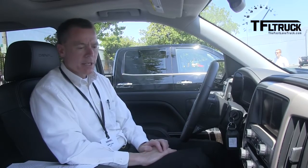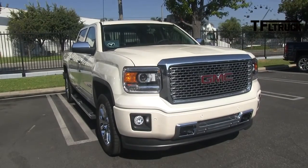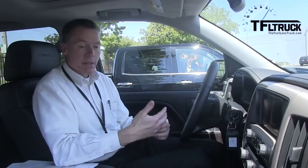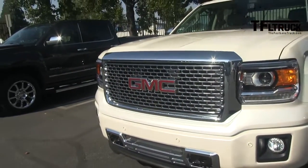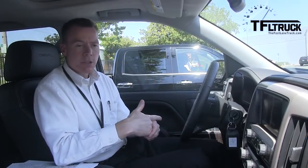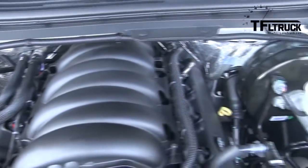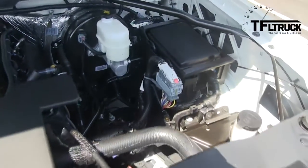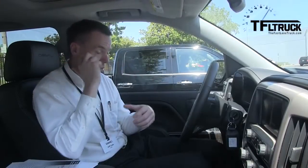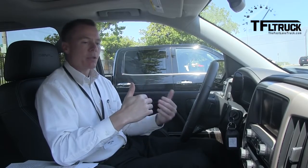We've watched our competition very carefully, and we believe that the three technologies we've combined with the Ecotec3 — specifically direct injection, active fuel management or cylinder deactivation, and continuous variable valve timing — those three technologies seamlessly integrated together provide the customer the best balance for everything from daily driving to work performance and fuel economy.